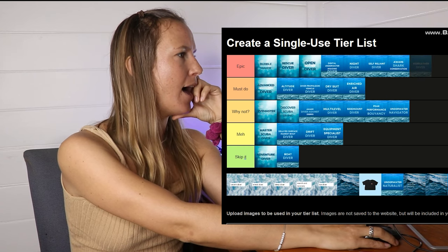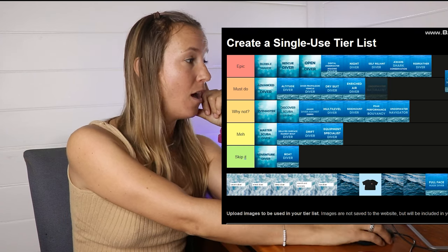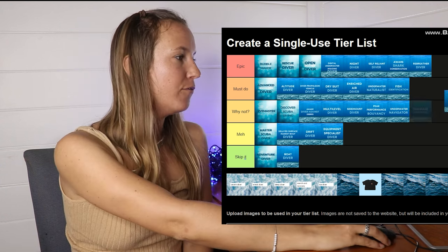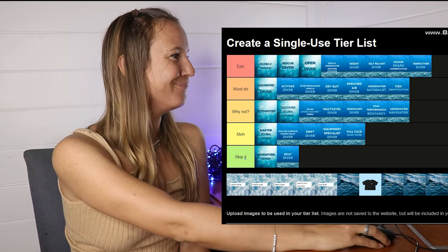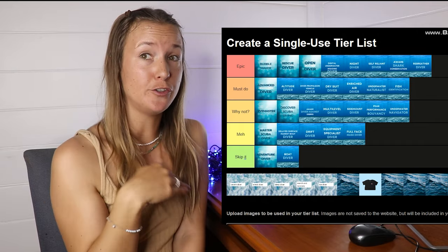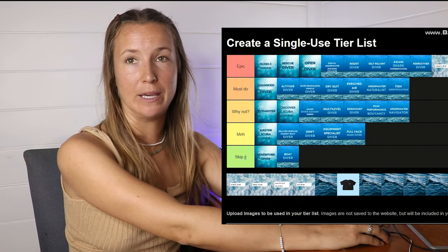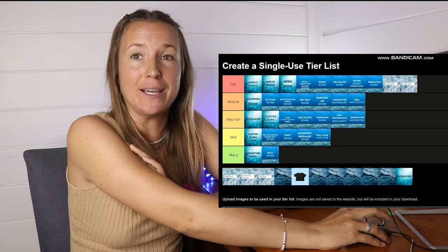Rebreather Diver — I think it's Epic. Underwater Naturalist — I'd say it's a Must Do. Full Face Mask Diver — I'll put this in meh. Ice Diver — Epic. Wreck Diver — Epic.